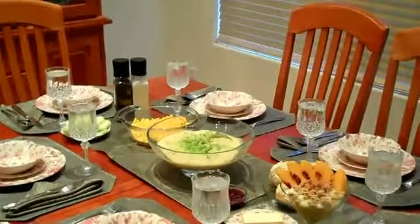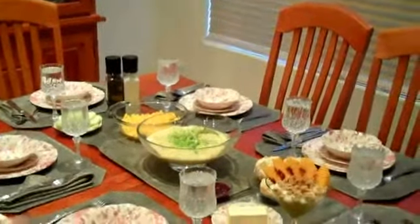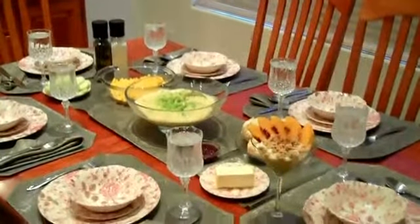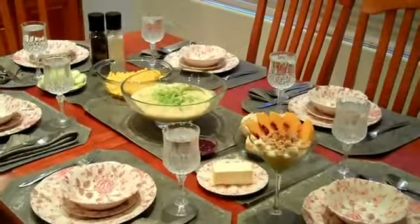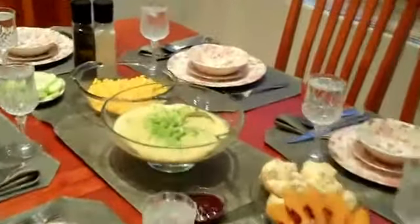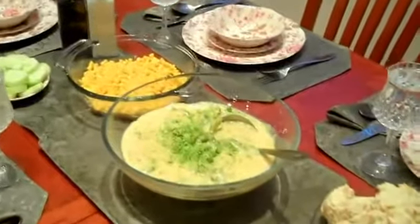Good evening, everyone. This is Shalynn Carter again. I just want to share another eFoods moment with you. We are having guests tonight and we thought we'd make a special meal for them. We decided to make broccoli and cheddar soup.